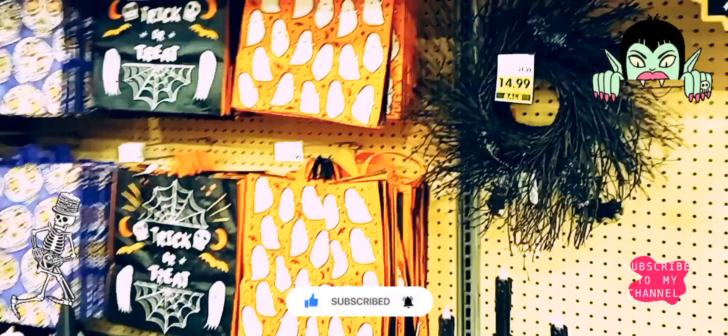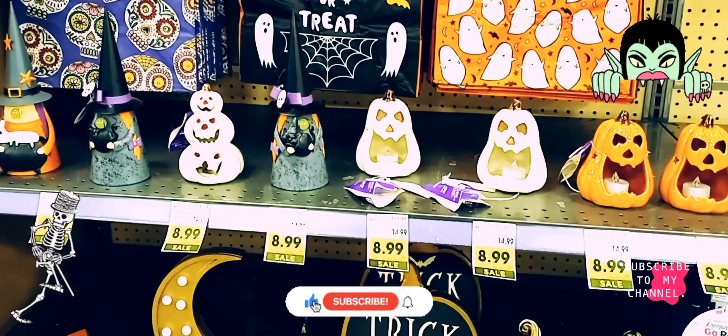Oh wow, look — they got trick-or-treater bags, and these are 40% off. The little statues with the tea lamps in them are $8.99.